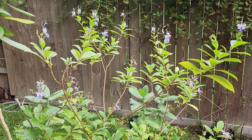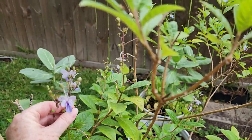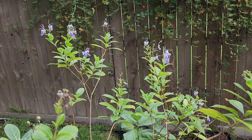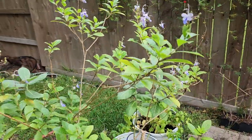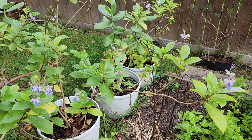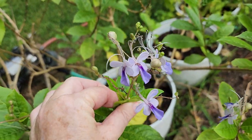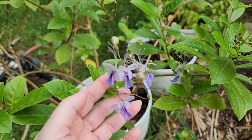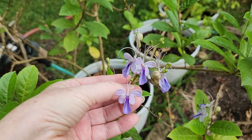Another plant I was surprised to see flowering so gorgeously is my blue butterfly clerodendrum. It has buds and flowers at all of its tips — I don't think I've seen this before, certainly not as many flowers as it is sporting right now. They're pretty delicate but they attract the pollinators. Its claim to fame and name is that it supposedly looks airy like a butterfly — it's pretty.